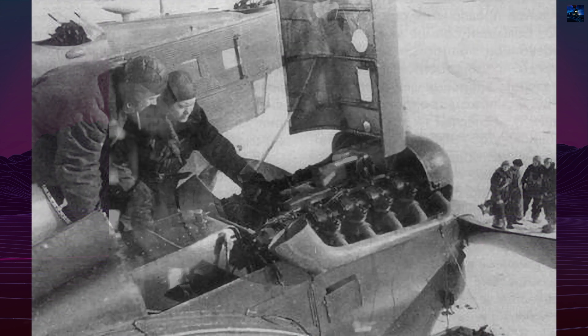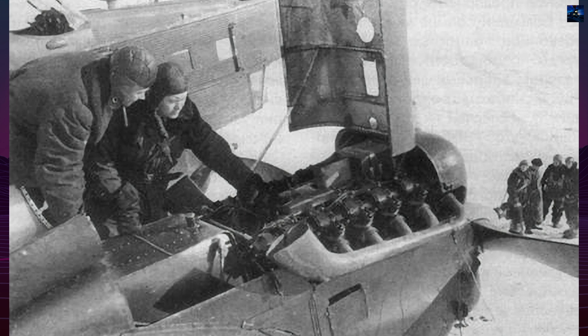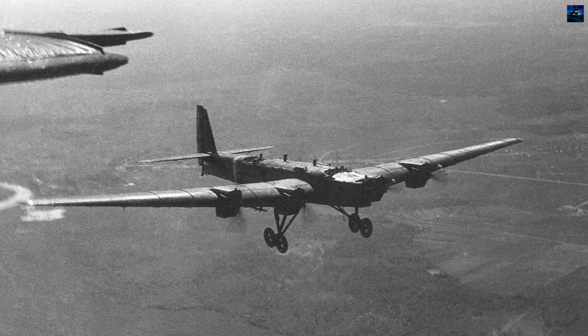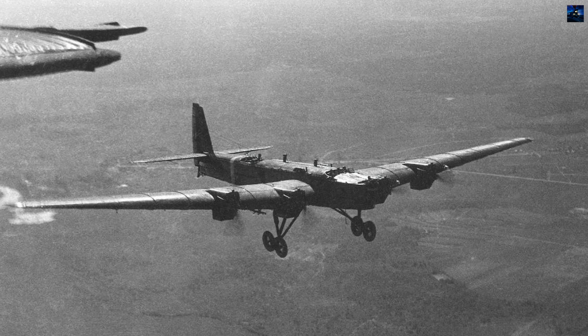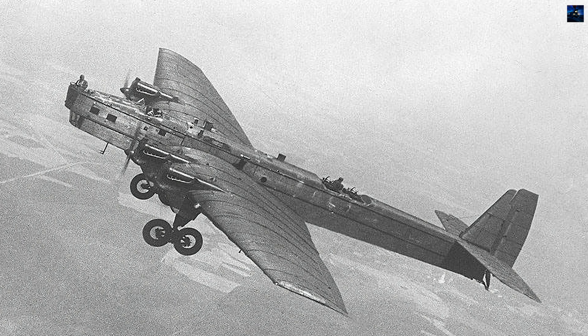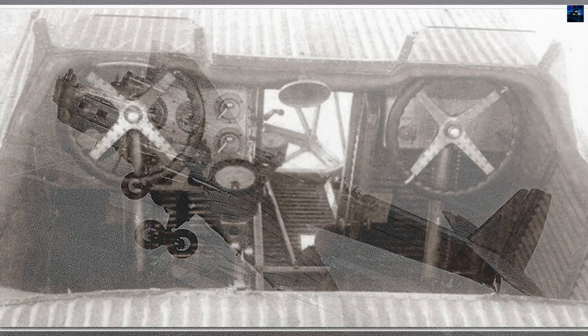Early versions used M17 engines, later replaced by more powerful Mechalin M34 and M34R models. Production faced many challenges — aircraft often weighed more than prototypes due to poor industrial tolerances, and shortages of radios, bomb sights, and defensive armament were common. Crews sometimes received incomplete aircraft under factory guarantees.